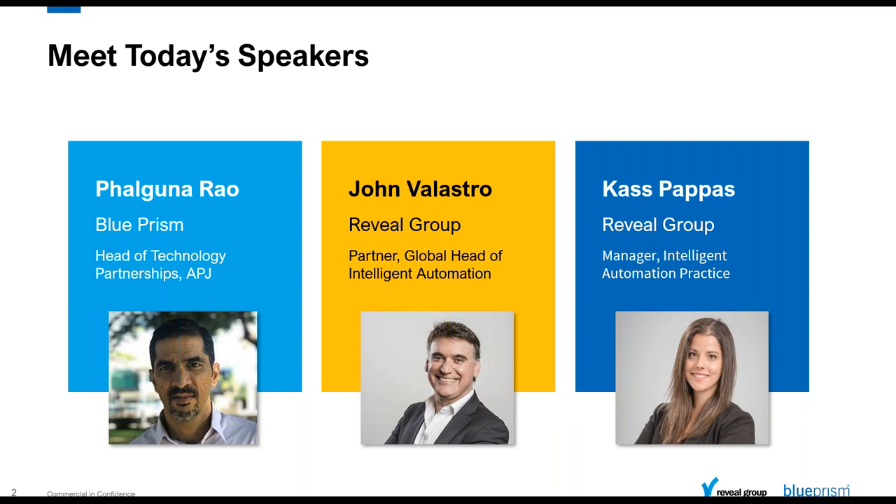Thank you, Mark. Good morning and good afternoon to everyone who's joined in. I hope and trust all of you and your families and near and dear ones are doing fine at this time of the pandemic. When this whole thing started more than a year back, we thought it would be over by now, but unfortunately it is still amongst us. So I trust everyone is doing well. I'm going to quickly cover a little bit of the background to Reveal and the technology they've built. You can see two other names on the slide here — John and Cass — two fantastic smiles, and they're going to share how they're making our customers smile.